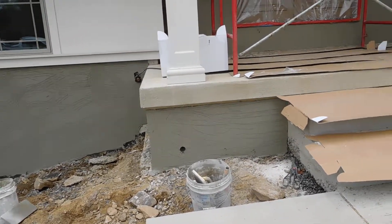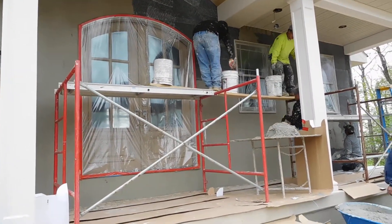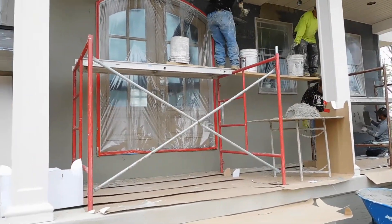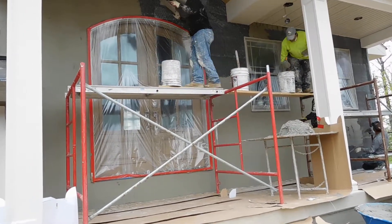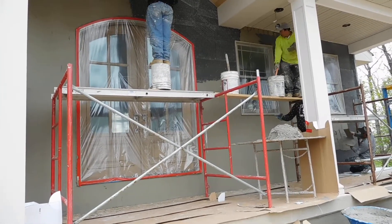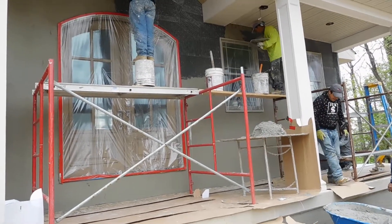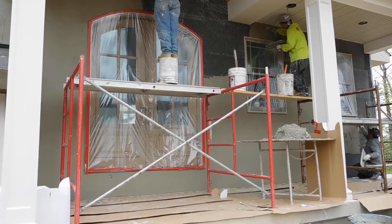Now this will sit — we'll let it sit for a couple of weeks actually before we put the brick veneer on, so it has time to cure, dry well, and tighten up. Then we'll come back and do the brick veneer over top of it in about two or three weeks. Okay, that's it for today, have a good day.